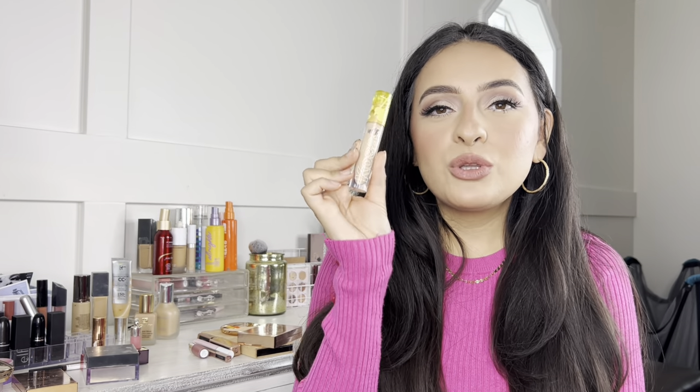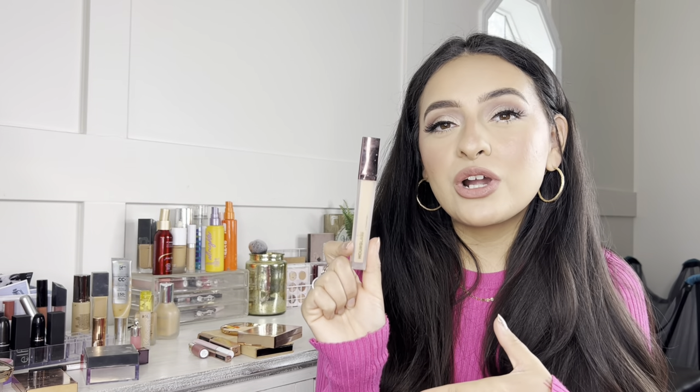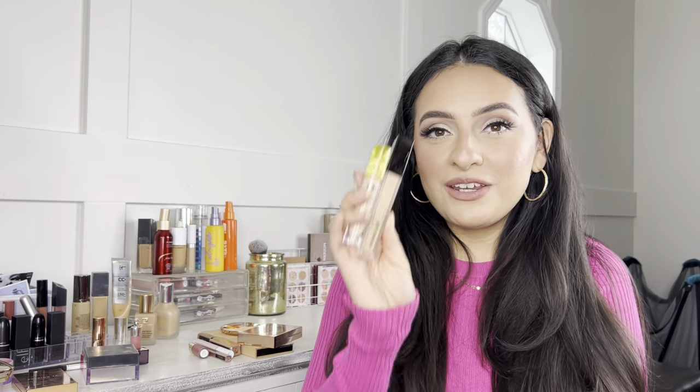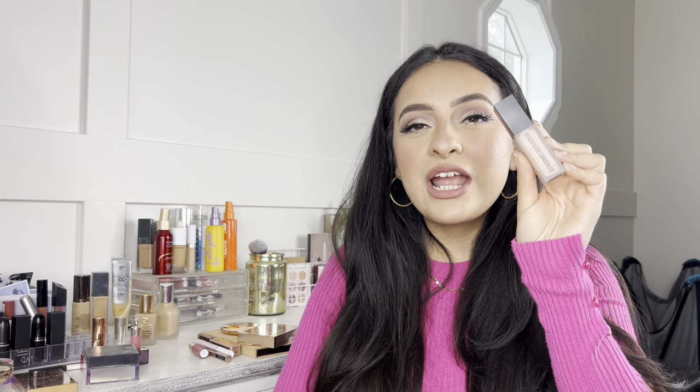Moving on to concealers — I have three favorites. The Cosás Revealer Concealer is great if you want something more hydrating with medium coverage for everyday use. It looks beautiful on the skin, very natural under the eyes, and easy to blend. Next is the Hourglass Vanish Concealer — I reach for this when I want more coverage. It's creamy and blends out perfectly. If those two had a baby, it would be the Huda Beauty Faux Filter Concealer — hydrating, creamy, medium to full coverage, with a natural skin finish that's not too drying or too dewy.